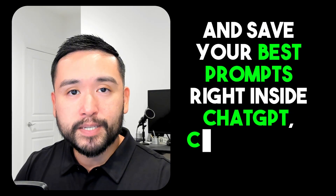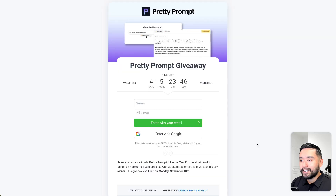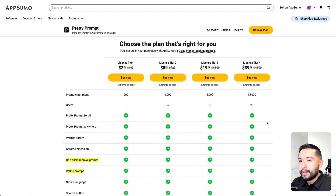Right inside ChatGPT, Claude, and Gemini. I've teamed up with AppSumo to offer a license tier one of Pretty Prompt to one lucky winner. To enter this giveaway, all you need to do is click the link in my description, then put your first name and your email. Hurry because this giveaway will end on Monday, November 10th.